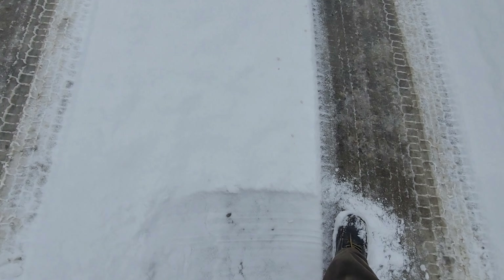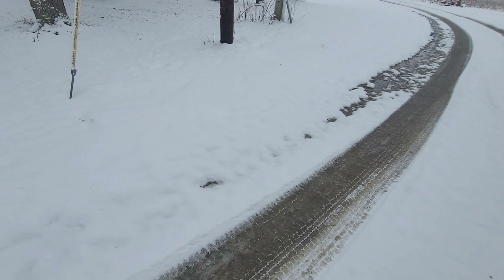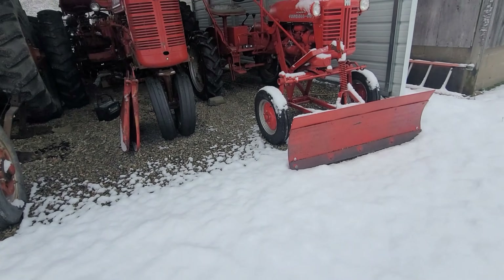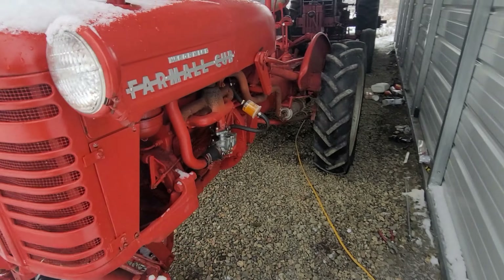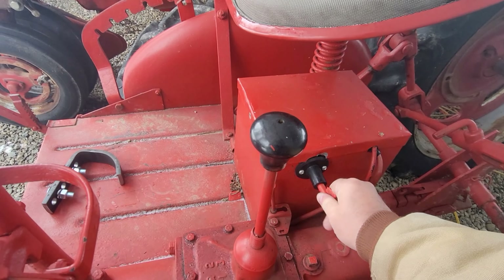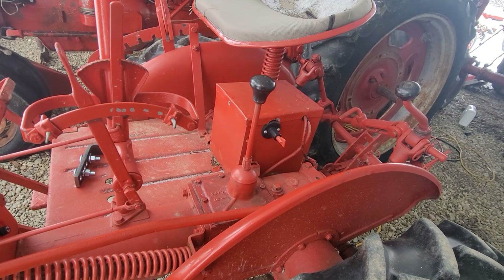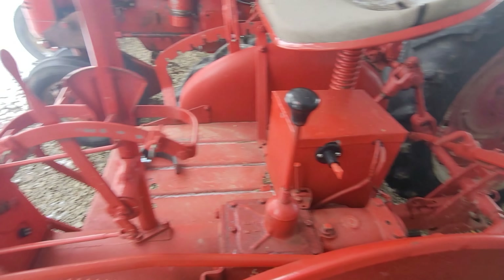We probably got three inches of snow and it melted down to like two. I left the switch on the tractor, so I'll get the jumper pack out and fire this thing up.